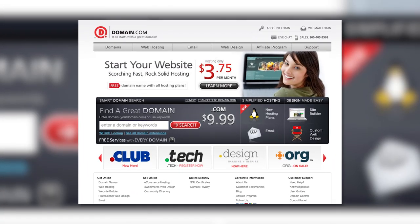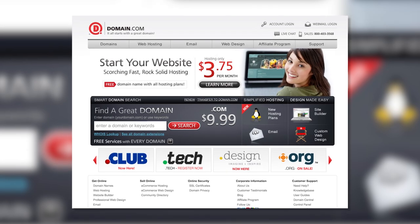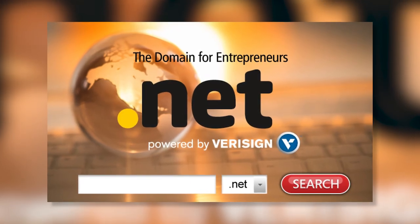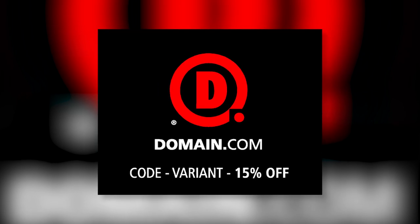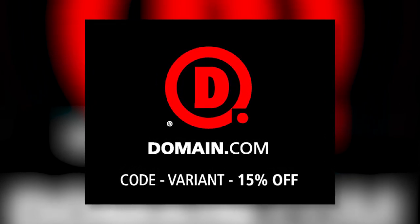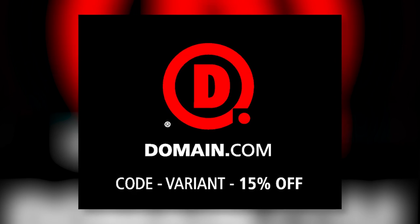Let's thank the people who made today's episode possible. When you buy a domain name from Domain.com, you get the power to influence and control what people find when they search for you online. No domain extension will help you tell your story like a .com or .net domain name. Domain.com is affordable, reliable, and easy to use. Get 15% off Domain.com's already affordable domain names and web hosting when you use the coupon code Variant at checkout. When you think domain names, think Domain.com.